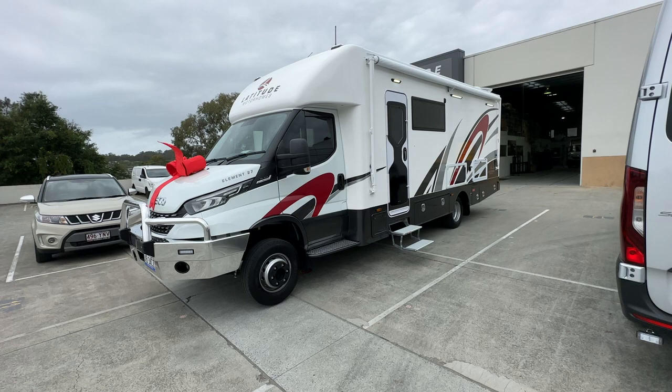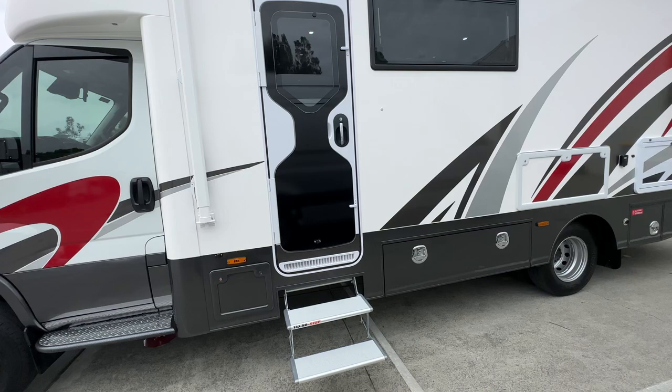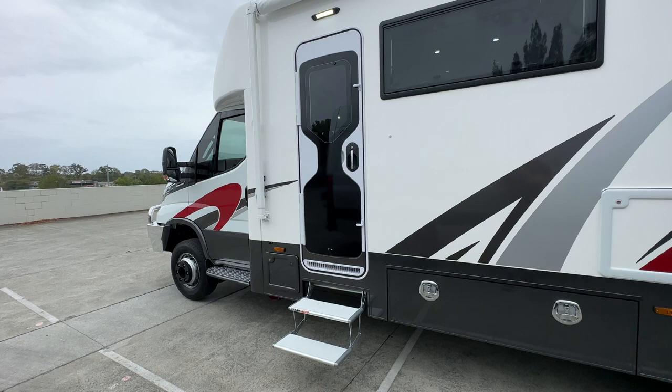Hi everyone, Ben from Latitude Motorhomes here. I'm going to take you on a tour of the latest Element 27. If you watch these videos a lot, you'll know that this is probably the one we build most of. It's around 8.6 meters long. It's based on the Iveco Daily 72C 210 with the 210 horsepower engine, 8-speed auto, airbag suspension, and all the option packs from Iveco.